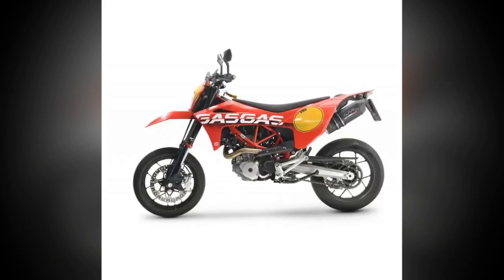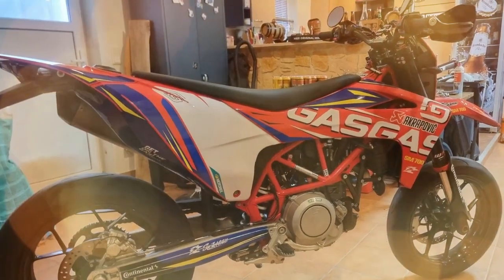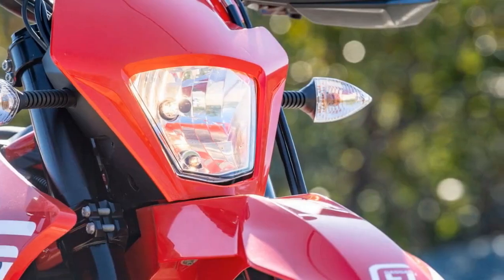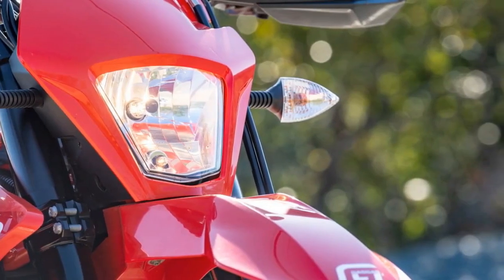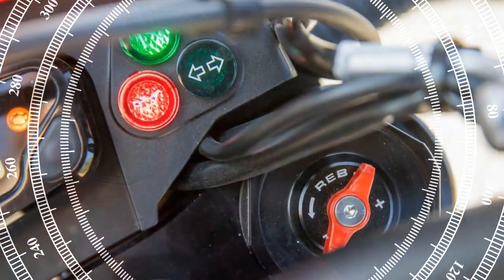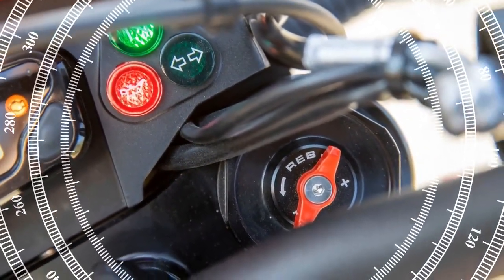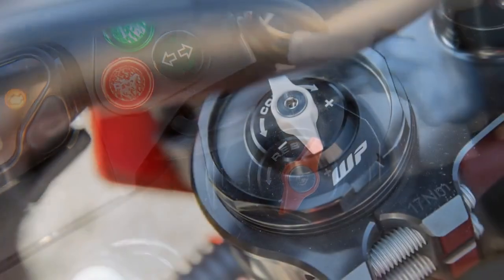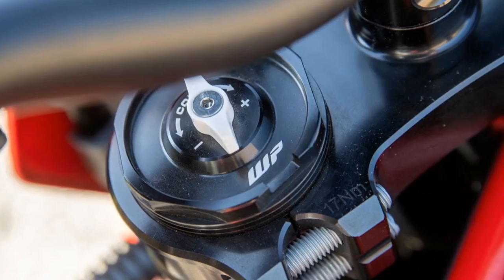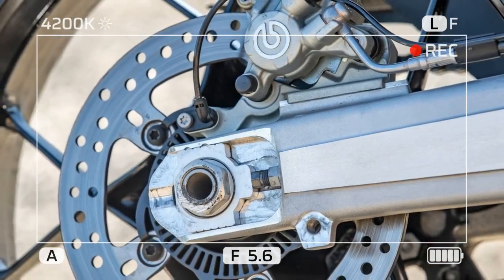Shedding speed is light work for the Gas Gas SM700's brake system. The large 320mm disc, Brembo caliper, and master cylinder provide strong and progressive stopping power — a sharper initial bite would be nice, but once the rider progresses into the lever stroke the bike stops quickly. The rear brake system is plenty strong; cutting skids is easily achievable. For those who like to back it in, the slipper-assist clutch helps find the balance between a full lockup and a controlled slide.